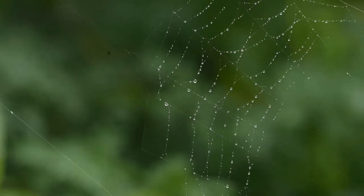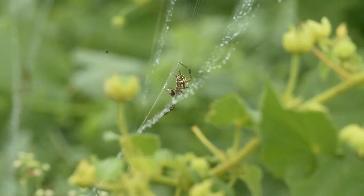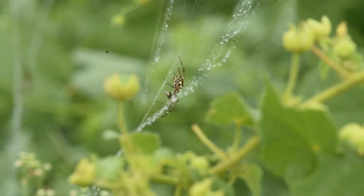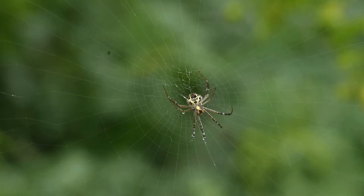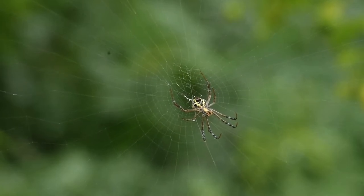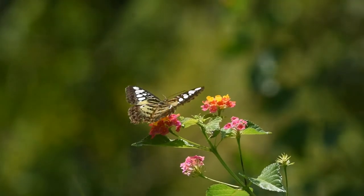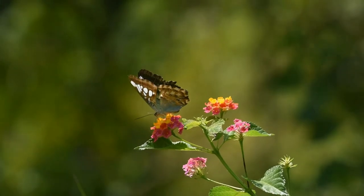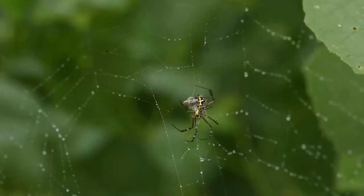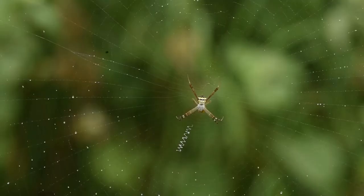Moreover, the hair on the intertwined legs acts as a sun reflector along with the white X pattern in the web. This gives the appearance of a brightly coloured flower, appearing extra bright and thereby enticing bees, flies, and wasps, which are instinctively attracted to light due to phototaxis behaviour. More often than not, insects fall for this colourful deception.